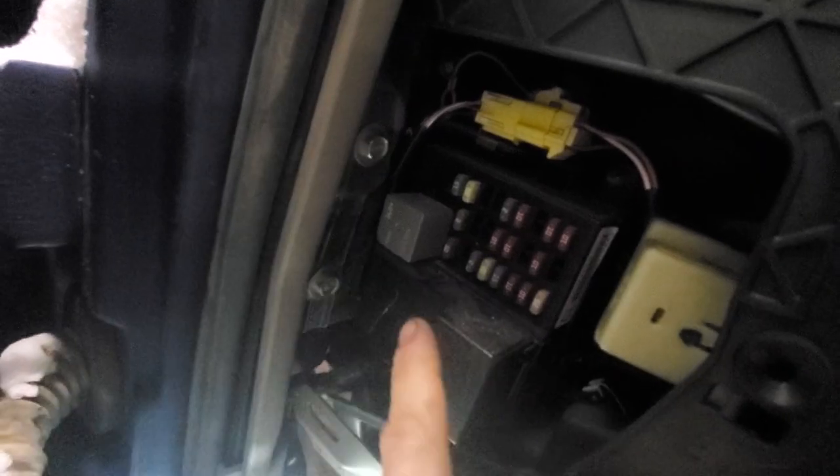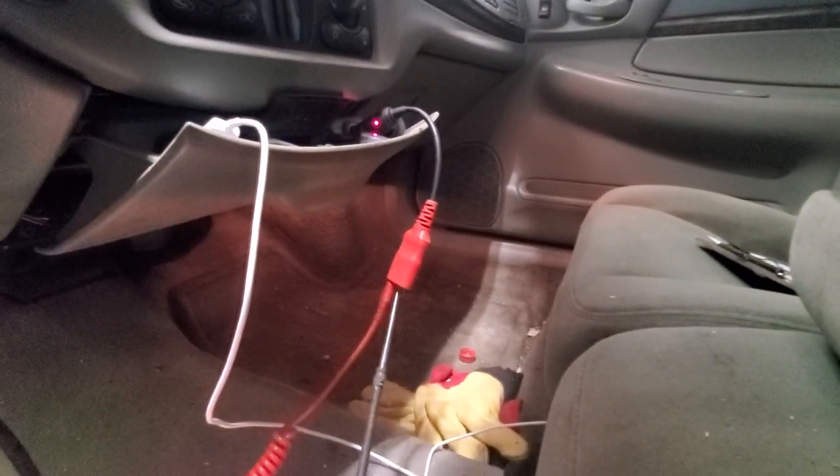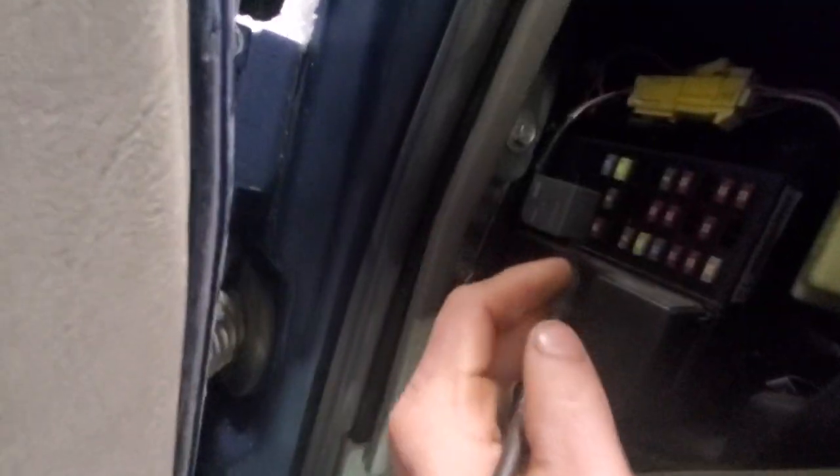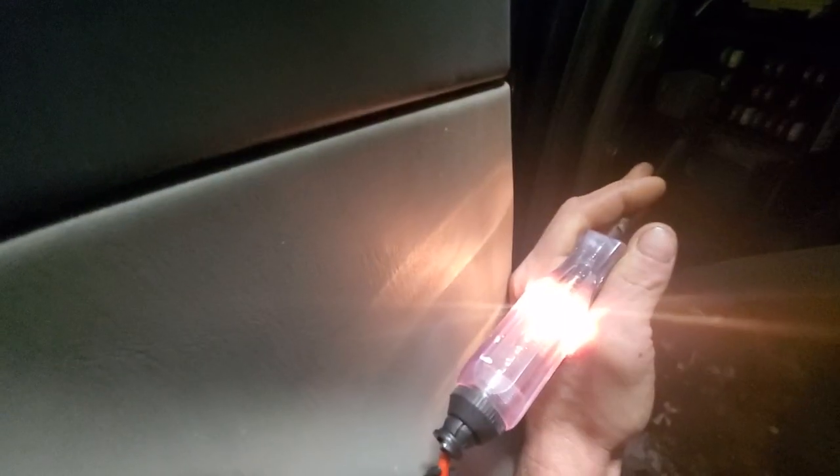That fuse is right here. I've got the test light tied into our cigarette lighter with the power probe adapter — just making sure this test light works, and it is. Hooked to battery negative. Key on. Let's try to start it — it's still acting up. There's one side of the fuse and we've got a good power feed, at least with the test light. Let's check the other side.